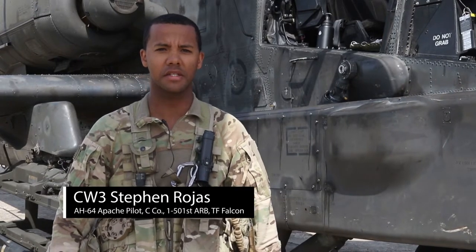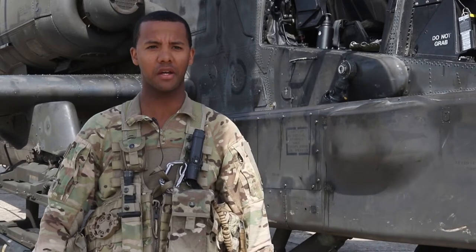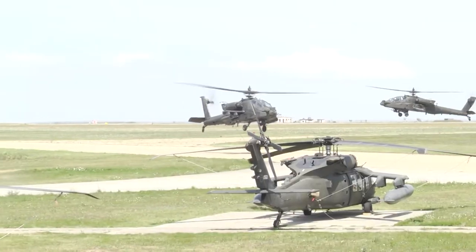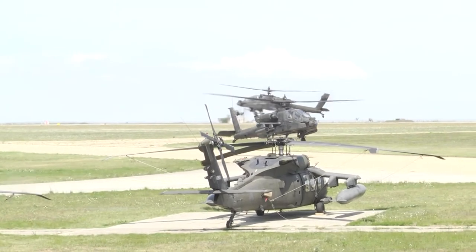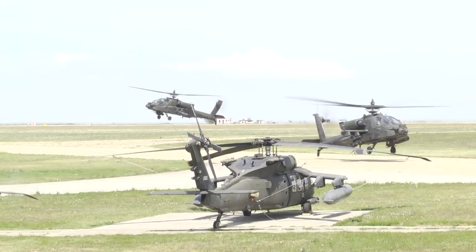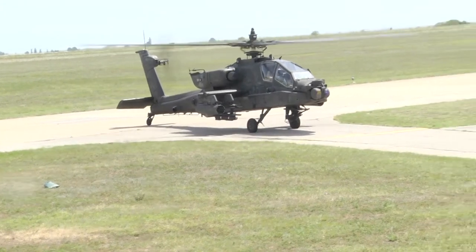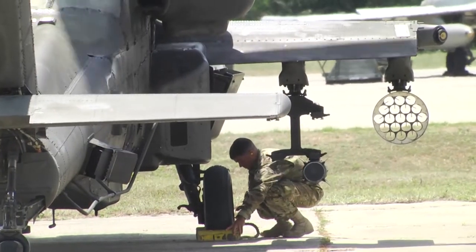Today we're going to be validating tactics and TTPs for our unit, Charlie Company 1501, the Iron Dragon Battalion. We're going to be heading out and supporting our NATO allies and TTPs for friendly and also our NATO air defense systems that are out in the range structure. We're going to be going out there and trying to defeat these enemy weapon systems with our AH-64 Delta Apache.